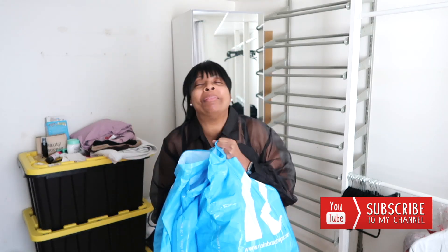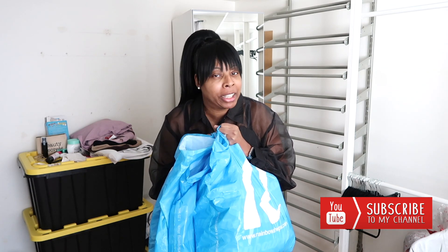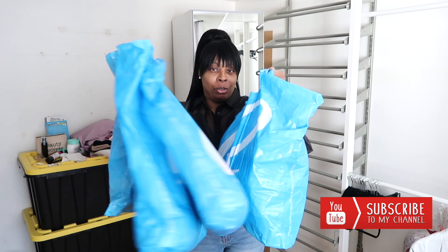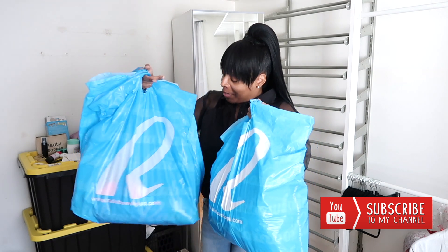Hey glam dolls, welcome back to the channel — it's been forever since I've seen you all! I have some fabulous goodies from the blue bag, so if you're interested in seeing what I got, I strongly suggest you keep on watching.